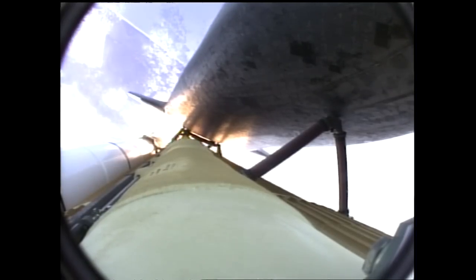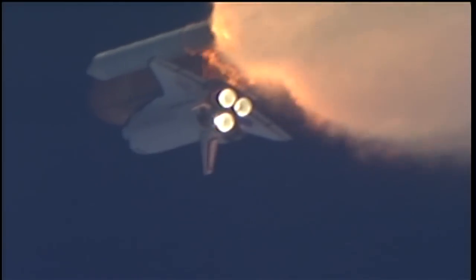One minute, thirty seconds into the flight. Atlantis thirteen miles in altitude, fifteen miles downrange, traveling almost two thousand miles an hour.